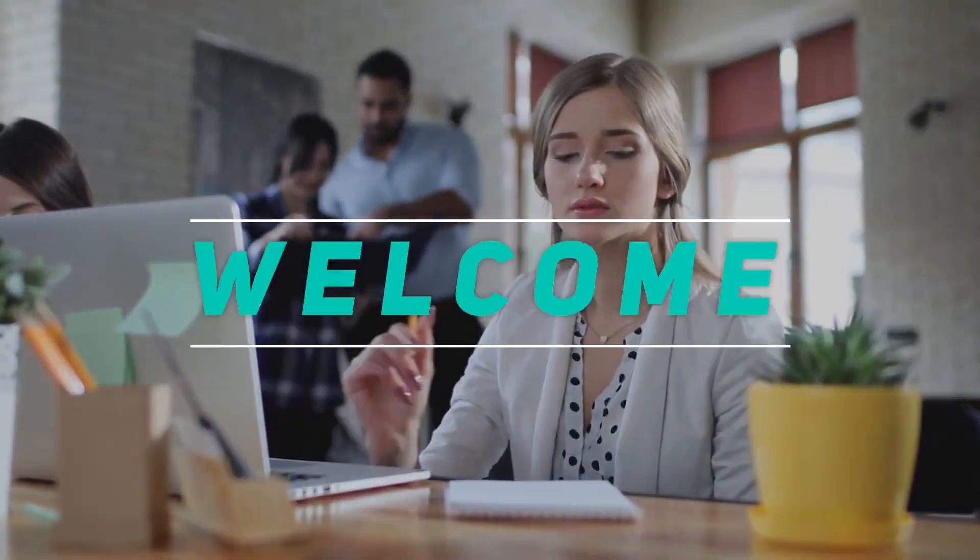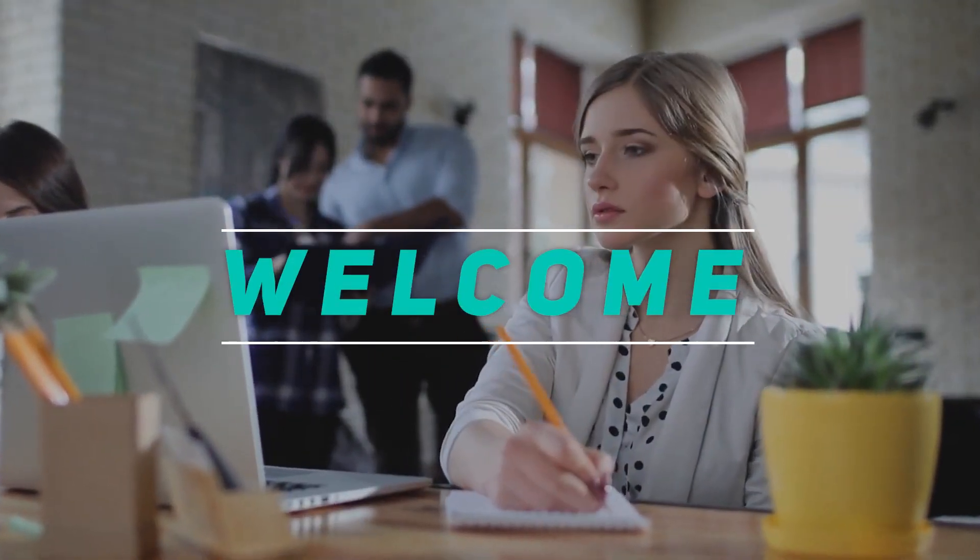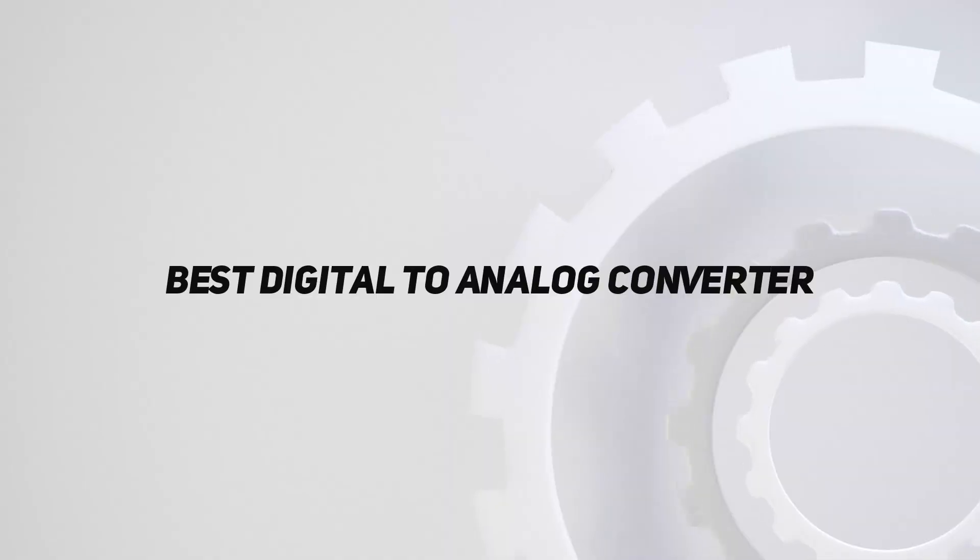Hey, welcome back to my channel. In this video I'm going to talk about the top five best digital to analog converters.